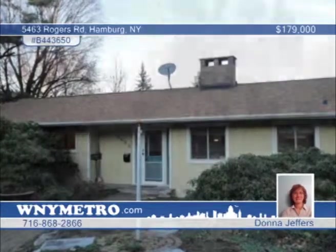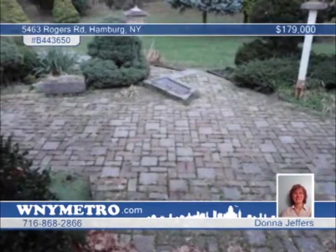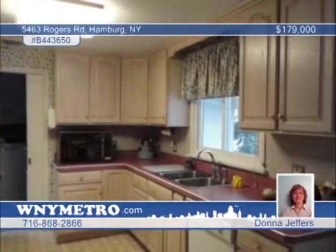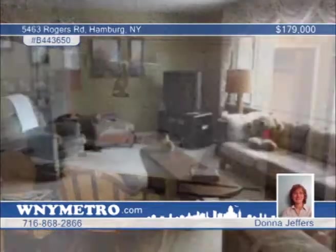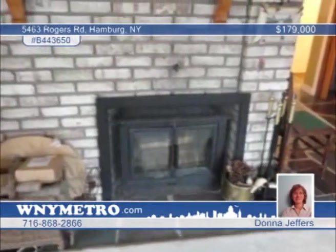This well-maintained, three-bedroom, two-bath ranch is situated on a beautiful landscaped acre of land. Features include first-floor laundry, a patio, and greenhouse. Updated kitchen and baths add to this wonderful home. Contact Donna Jeffers to make an appointment to see everything this home has to offer.